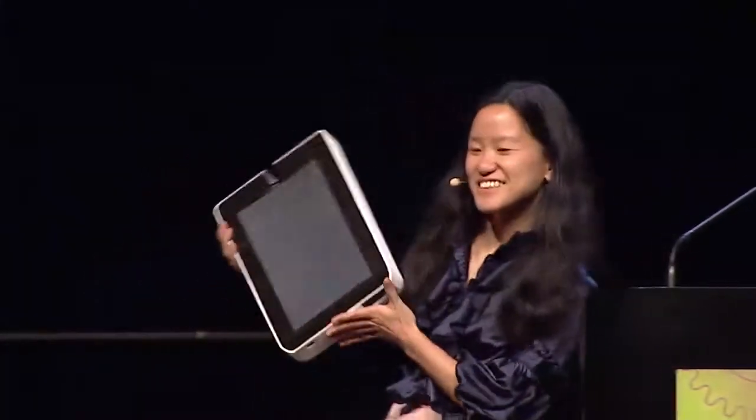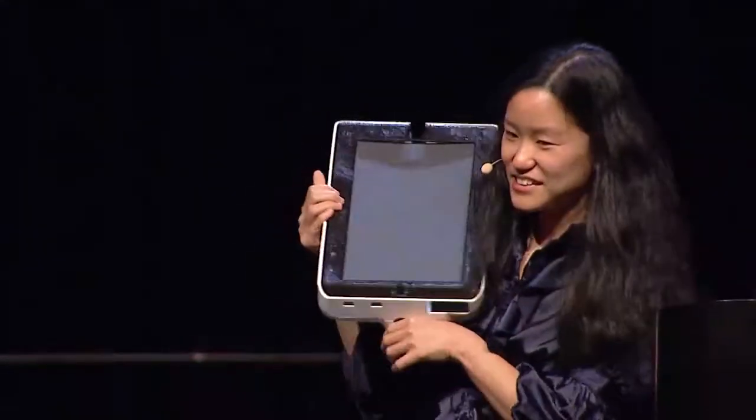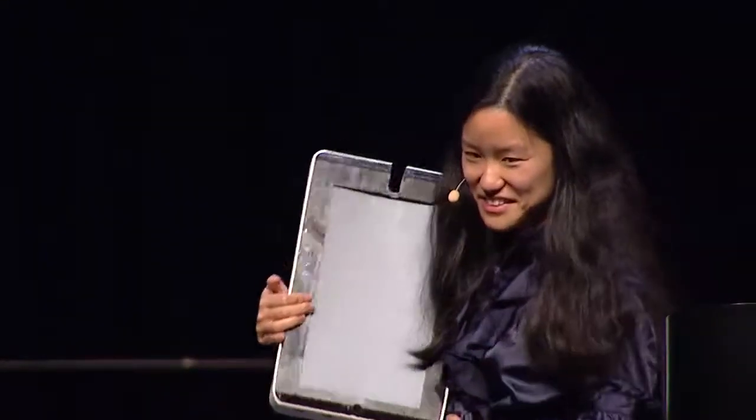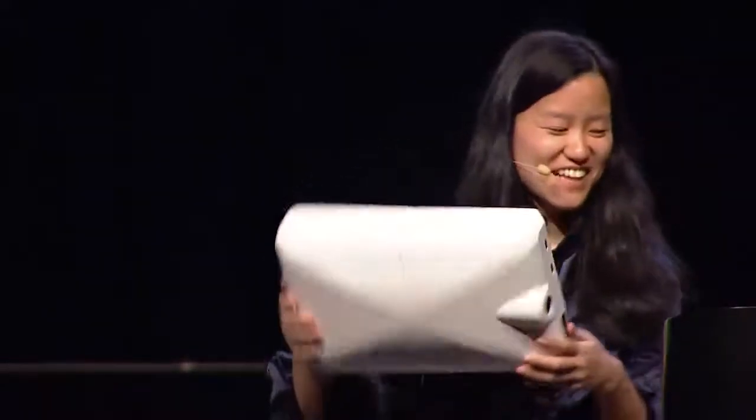I actually brought along the V2 prototype today. Here it is — you can see there's a slot where you just press two buttons, slip it out, and move around. There it is in real life, along with a speaker that goes around the neck.